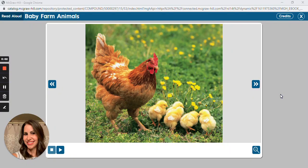Hi boys and girls, today we will be listening to the interactive read aloud about baby farm animals. How are some farm animals alike and how are some different? Let's talk about some vocabulary words that you'll hear today.